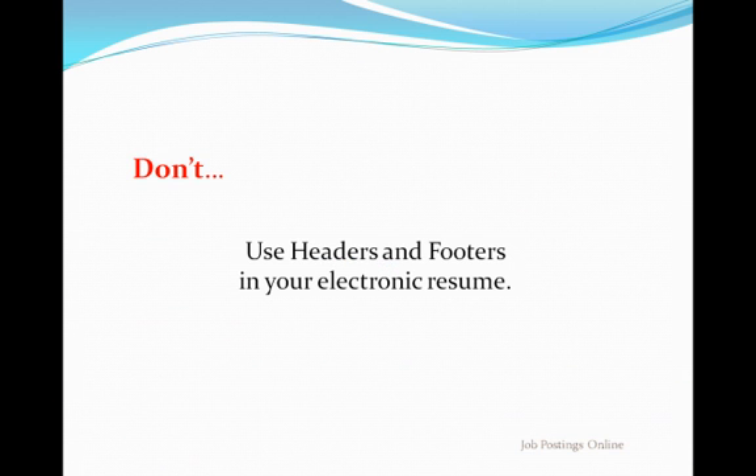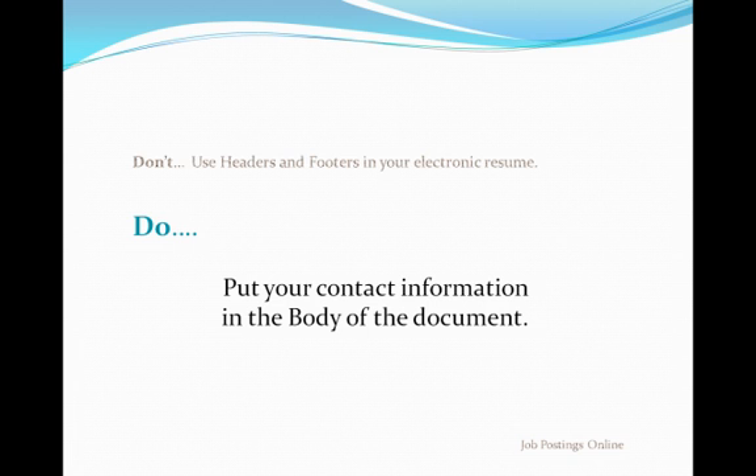Don't use headers and footers in your resume documents. Some of the older resume importing systems have difficulty reading information contained in headers and footers. Put all your information, including your contact information, in the body of your document.